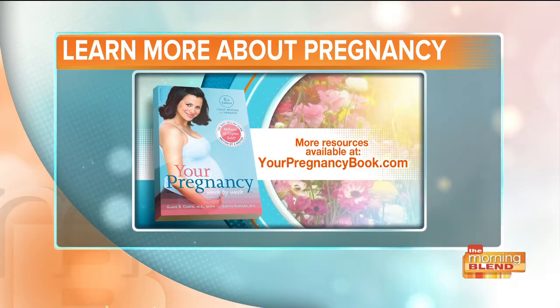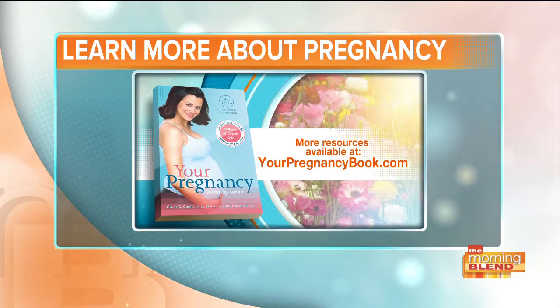We've covered preeclampsia and it's in Judith's book. Thank you so much, Judith. To learn more about your pregnancy, be sure to check out Judith's series of books — visit her website, yourpregnancybook.com.